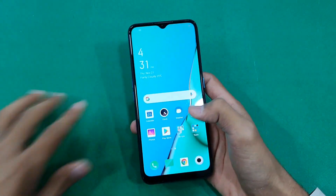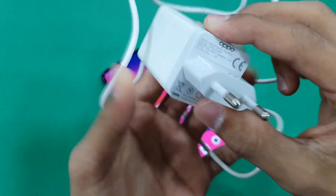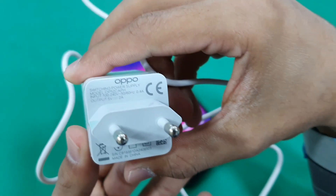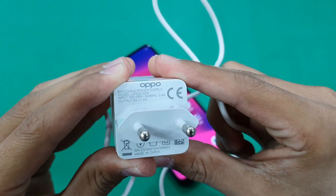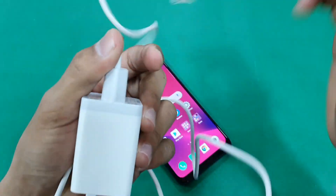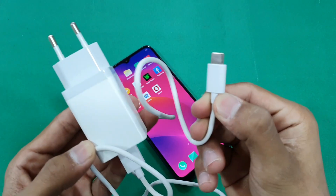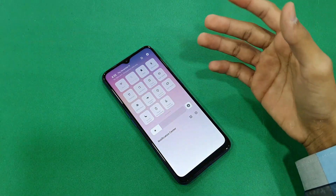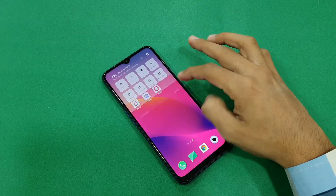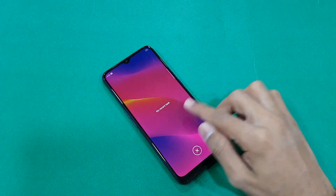In this video I'm going to show you how much time is required to fully charge this phone up to 100%. The charger that comes right out of the box is rated at 5V with 2 amps — a 10-watt charger with a USB Type-C cable. Sadly, this phone does not support fast charging.